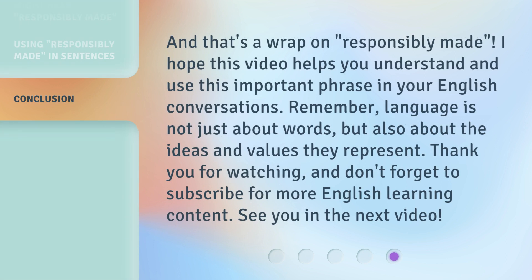And that's a wrap on 'responsibly made.' I hope this video helps you understand and use this important phrase in your English conversations. Remember, language is not just about words, but also about the ideas and values they represent. Thank you for watching, and don't forget to subscribe for more English learning content. See you in the next video. Bye.